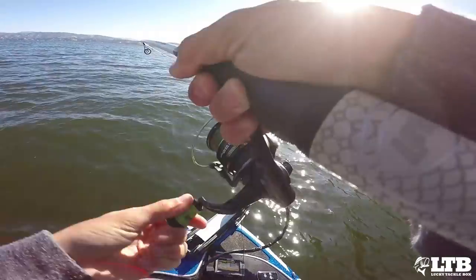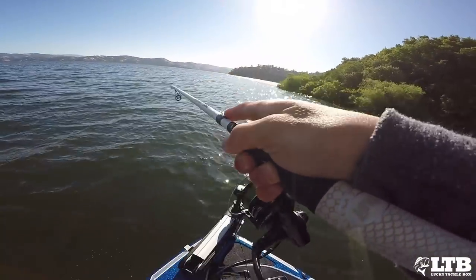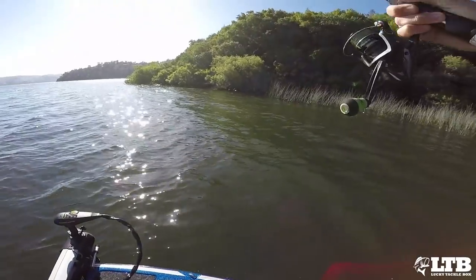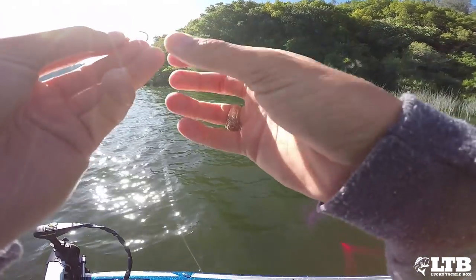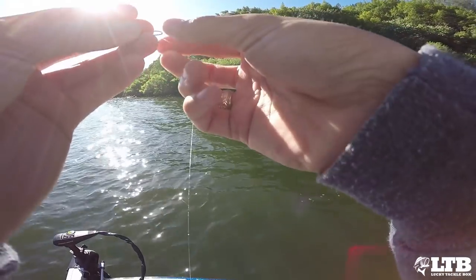I've got a fish, boys and girls — I was actually texting somebody back and I got one. It's a keeper. Oh — popped off. He took my worm with him. Well, that was first keeper of the day, on the drop shot next to these reeds. Nothing surprising here, but good to know.